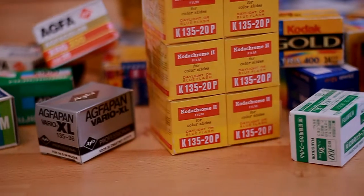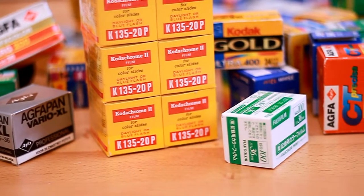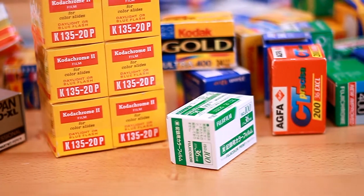Like last episode where I talked about cameras and books found on flea markets, this episode I want to talk about my film stash that I also find on flea markets and platforms like eBay. One thing I also want to talk about is how much you should pay for expired film on flea markets.